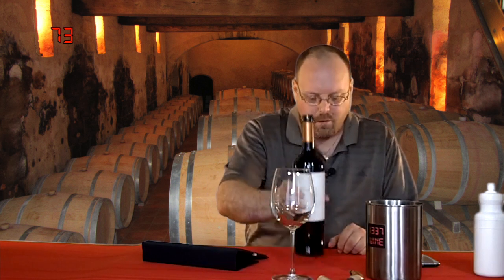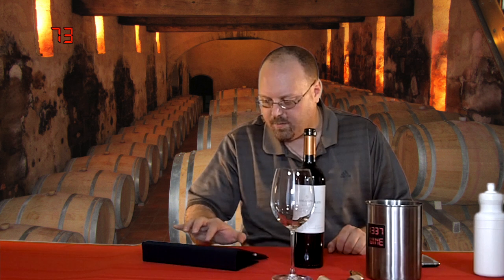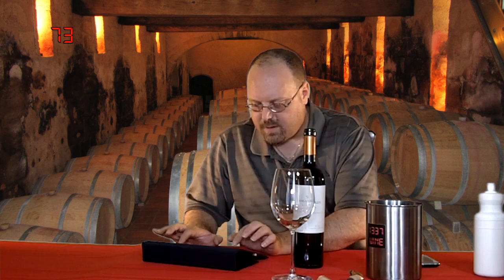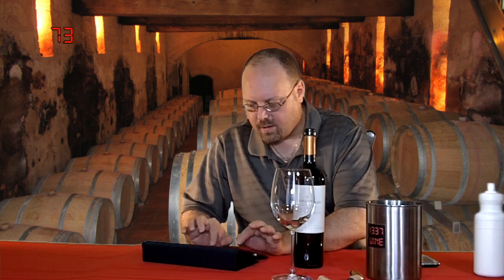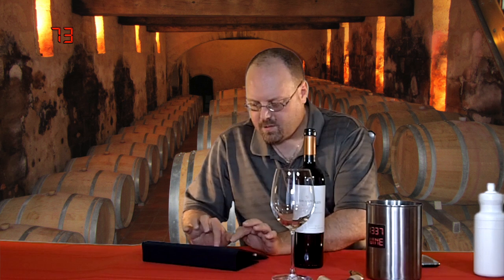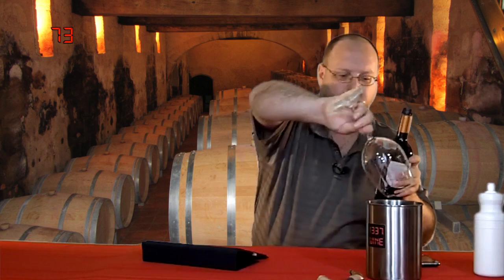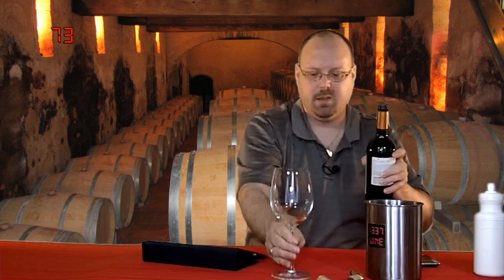Moving on, one quick thing I forgot to do before I set everything up is get the pricing of this. Since they were sent to me, I don't know how much these normally go for, but I'm going to guess the wines they sent me were around $10 — well, actually three of them were probably around the $10 range. So this is the 2009 Finca El Origin Reserva Cabernet Sauvignon from the Valle de Uco in Mendoza, Argentina — not as far north as where the Torontes was.